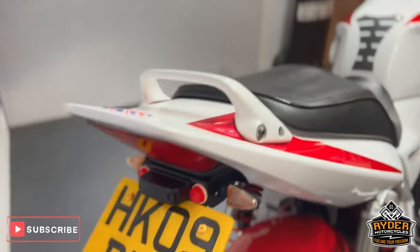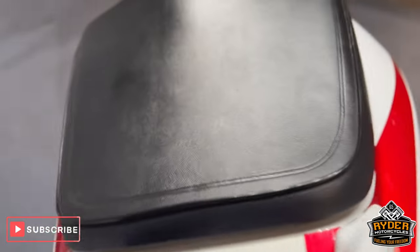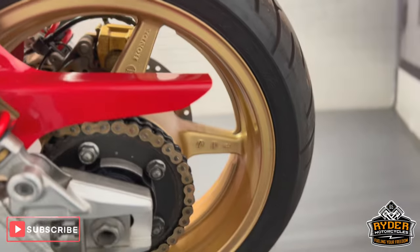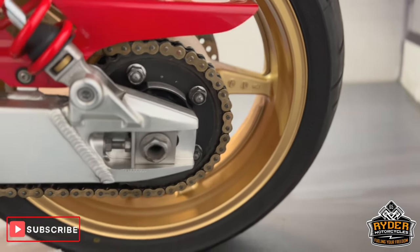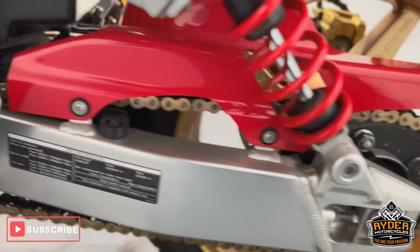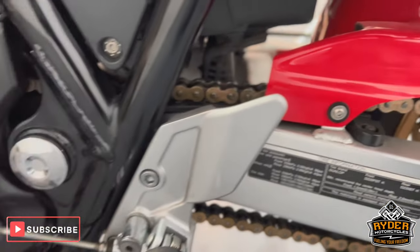The front is all nice, and all the rear is nice too. That's just a grab rail left on the side of the bike. The rear hugger is nice. That's just the rear wheel, chain, and sprocket. All the swing arm is really nice — still got the original stickers on there as well.